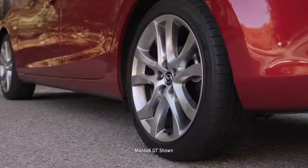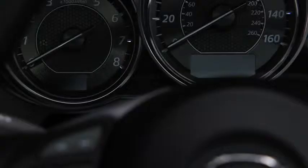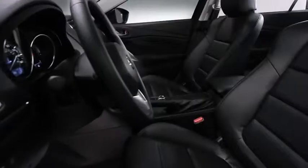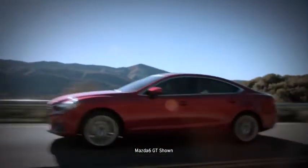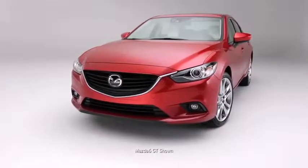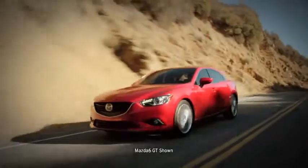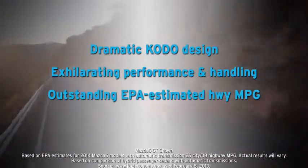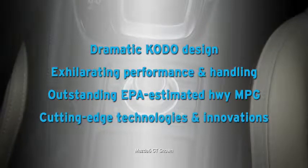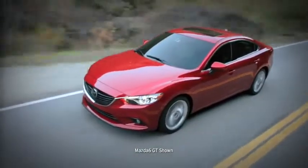The tire pressure monitoring system alerts you in real time if the air pressure in your tires is dangerously low — safety innovations that put your mind at ease. The all-new Mazda 6 was designed from the ground up to be a game-changer, bringing fuel efficiency and performance together in one stunning package, with dramatic Kodo design, exhilarating performance, outstanding EPA-estimated MPG, and cutting-edge technologies. Experience the 2014 Mazda 6 for yourself.